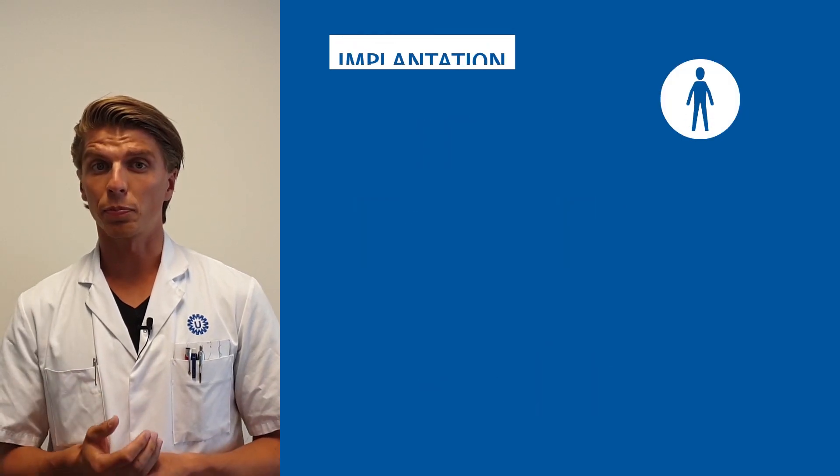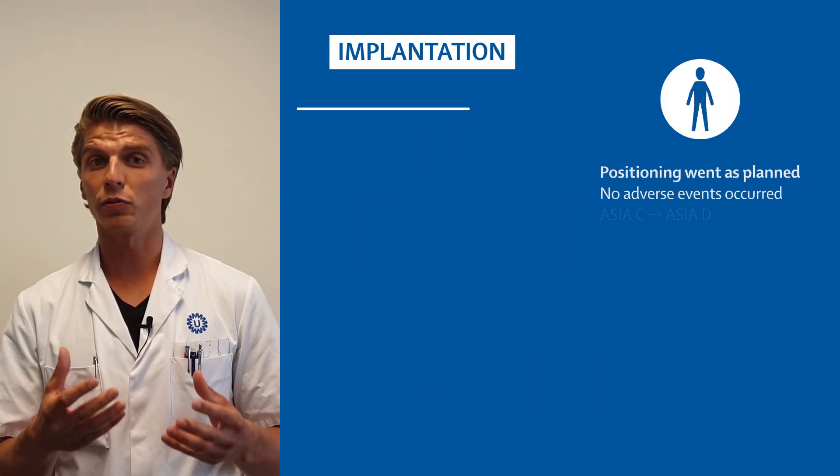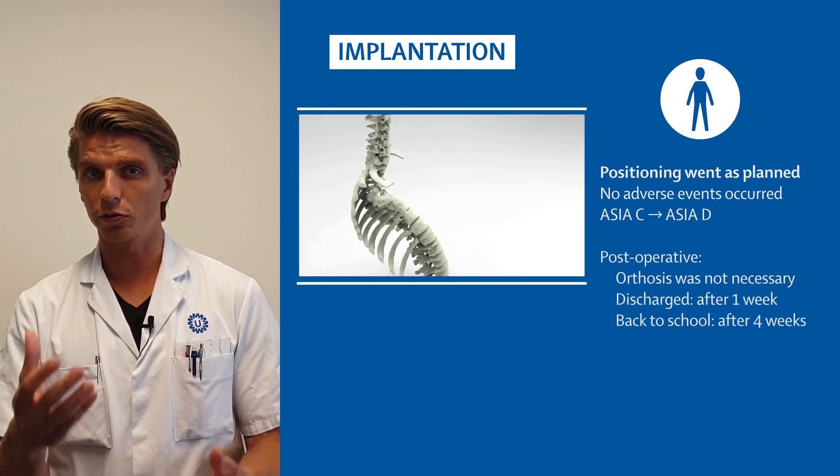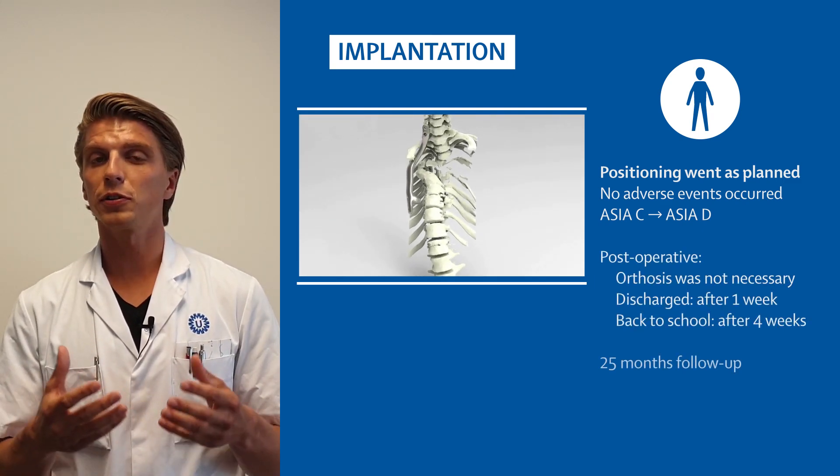We also performed cadaveric tests. Finally, when the implant was approved and implanted, the procedure went really great. We think one of the reasons it went so well is that we used in-house experts.